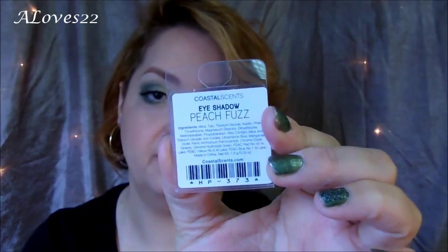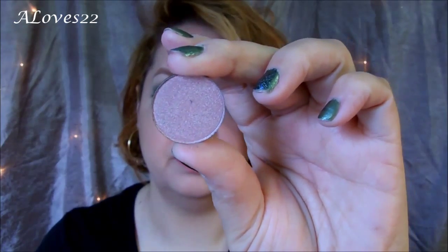I actually filmed this look and it will be up next week. Okay, so the next one I'm pulling out is called Peach Fuzz. I didn't use this one yet. That's how it looks. Okay, this one is Chimera Nude.